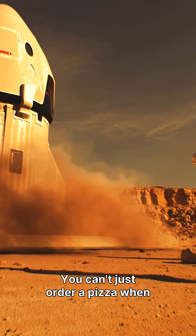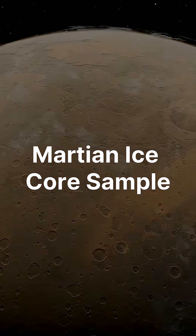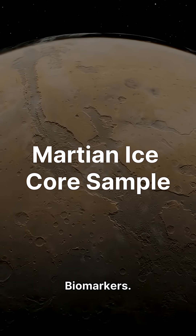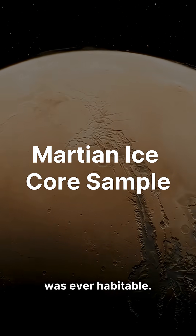You can't just order a pizza when you run out of oxygen. But here's the kicker: ice doesn't just preserve resources — it preserves life, biomarkers, maybe even microbes. This ice could tell us if Mars was ever habitable.